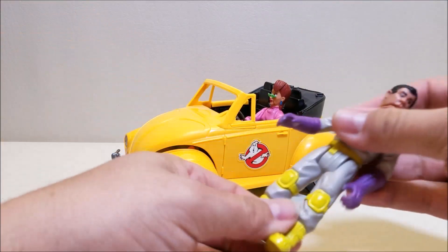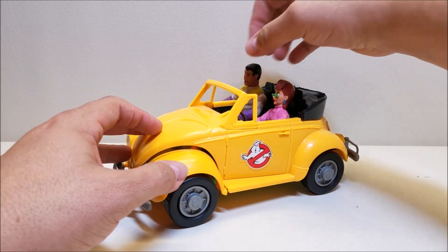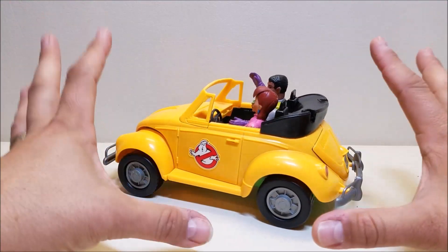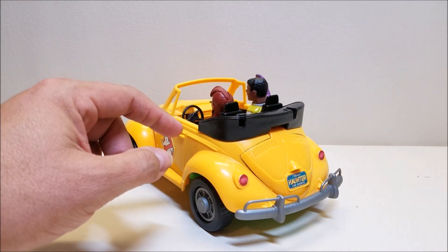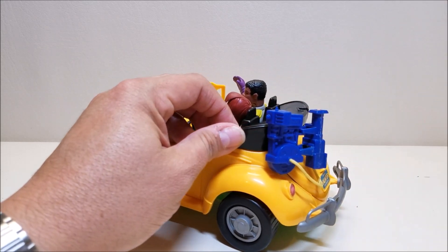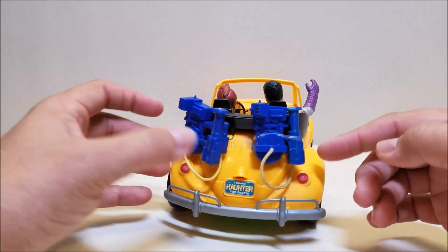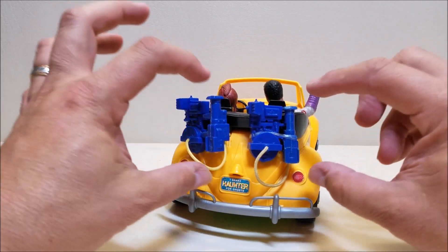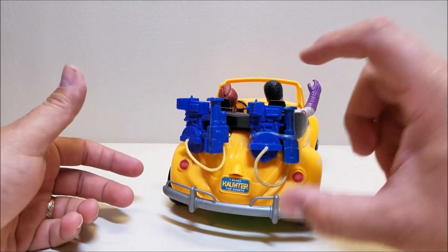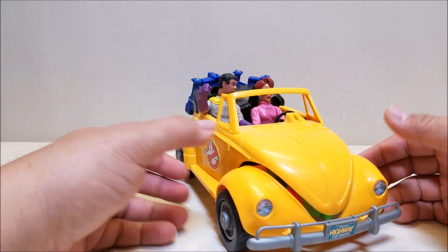We're going to put Janine in there, and why don't we put Winston in here as well. We can easily fit two figures in here very easily. And I absolutely love this little feature — there are a couple of slots in the back, and with these slots you can actually clip a couple of proton packs on and take them with us on our trip, just in case something spooky happens. We're ready to hit the road with two people and two packs.